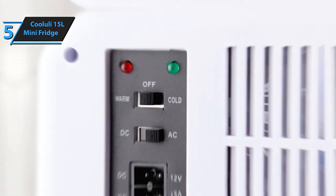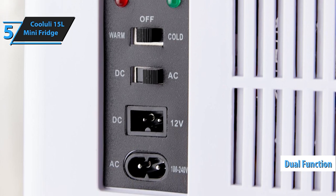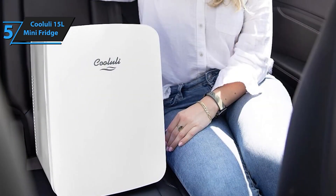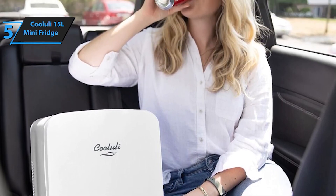Featuring a sleek glass front and a modern black design, it seamlessly blends into any decor. The 12V Portable Cooler and Warmer functionality means you can easily switch between cooling and warming with a simple flip of a switch. Equipped with AC/DC power adapters, it's perfect for both home and travel use.